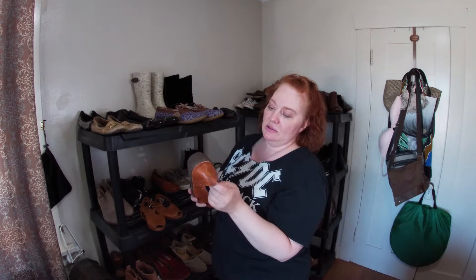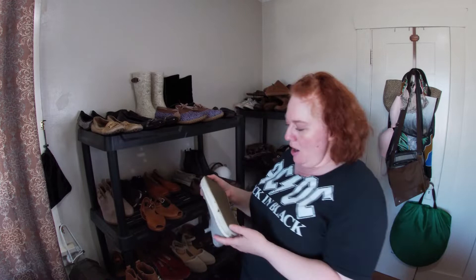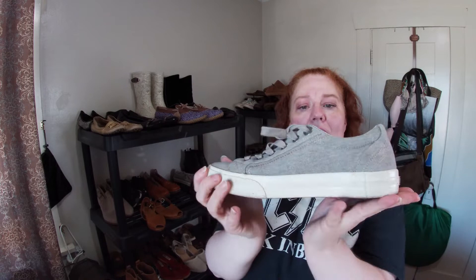I thought these looked cool — I need to fix the water stains, might make them a bit darker. These are Taos canvas shoes, size eight, in pretty good condition.